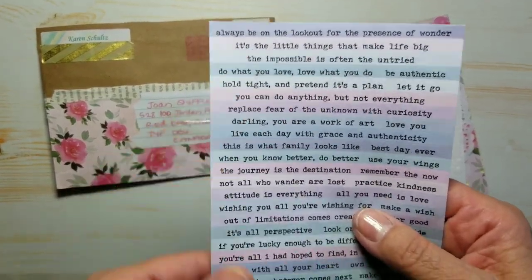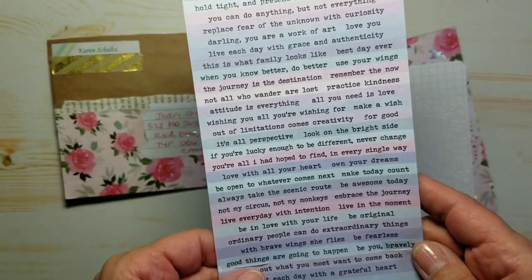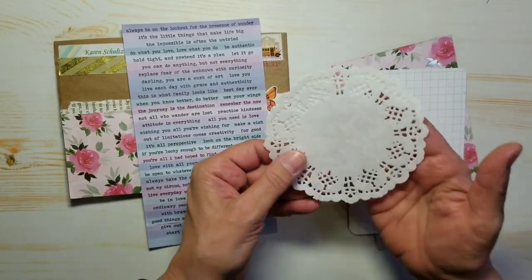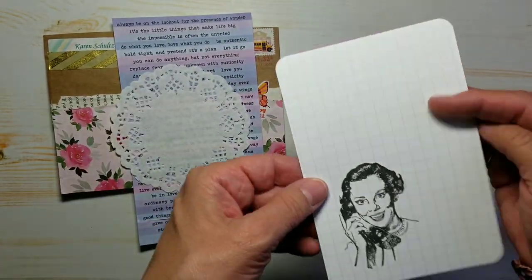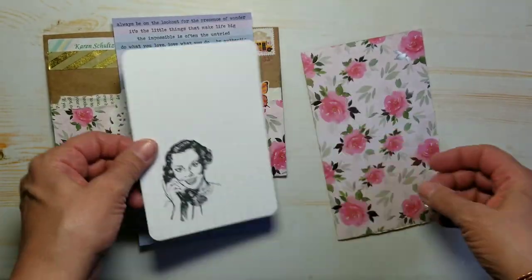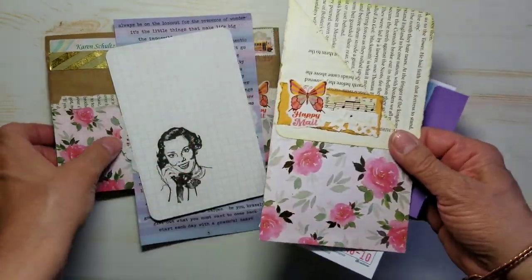I love these beautiful colors and all of those sayings — and they are stickers. I am definitely going to use those. Thank you so much. A little doily. A little graph paper with a gorgeous little stamp on here. That will make a great journaling card. And a nice little pocket made out of book pages and more of this same pretty paper.